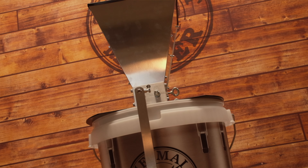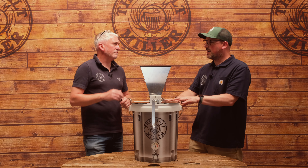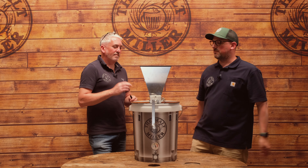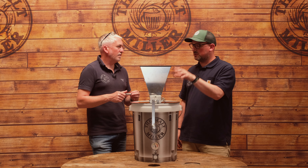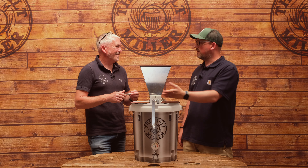We do have a video about the Grainfather one if you're interested - there'll be a link up here for you to click on. But in this video we're going to have a look at the far more hands-on manual method using one of our two-roll mills. Rob, we've got a grain mill here on top of one of our buckets - we're going to talk through how to put it together in a moment, but why might somebody want to do this at home instead of having us do it for them?